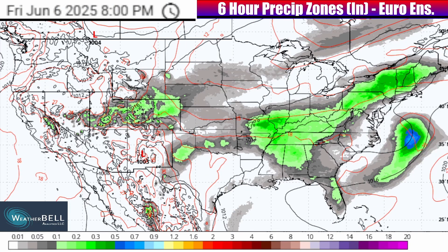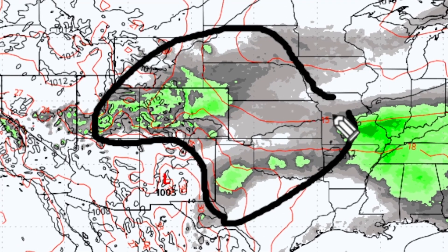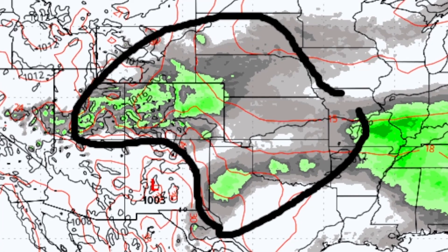Even as we see some new low pressure starting to organize in parts of the central plains back behind the front, that zone will have enough daytime heating for some of these isolated storms to go severe — from parts of the front range in Colorado stretching all the way down into parts of north Texas and Oklahoma. So be on the lookout in all these zones for possible severe storms on Friday.